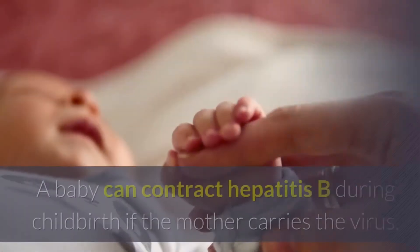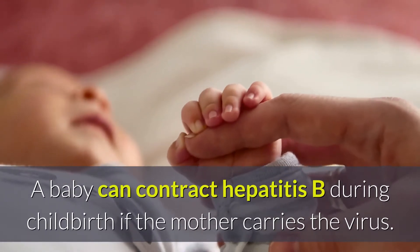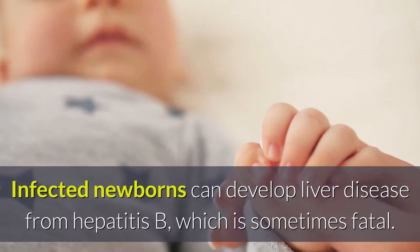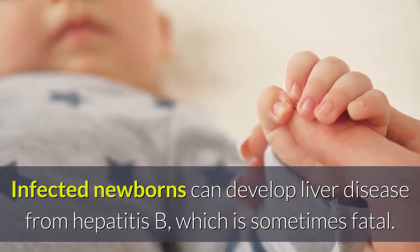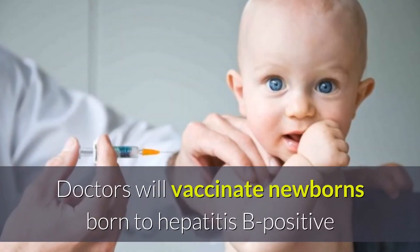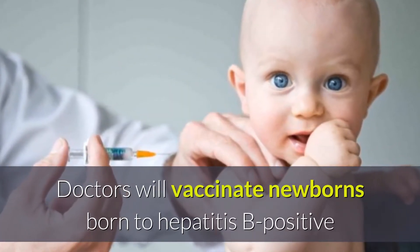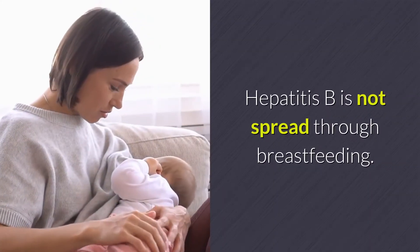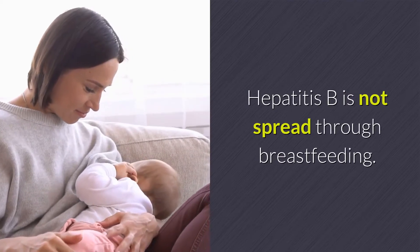A baby can contract Hepatitis B during childbirth if the mother carries the virus. Infected newborns can develop liver disease from Hepatitis B, which is sometimes fatal. Doctors will vaccinate newborns born to Hepatitis B positive mothers with antibodies to protect them from infection. Hepatitis B is not spread through breastfeeding.